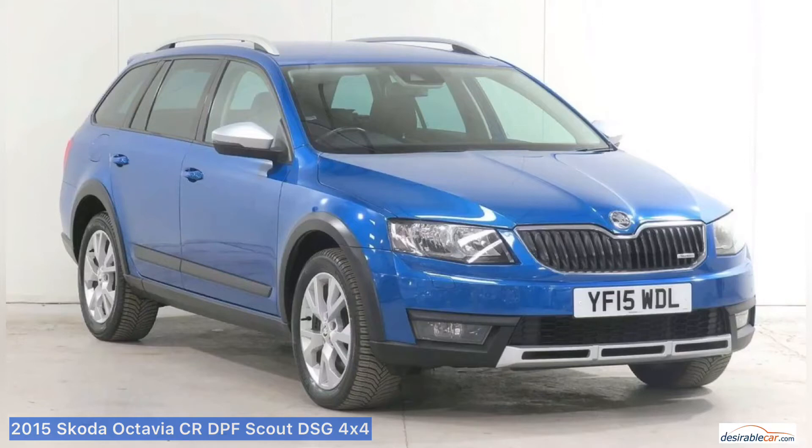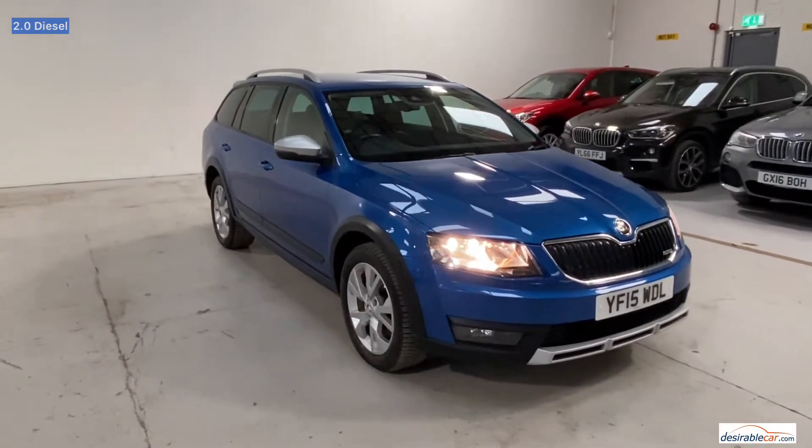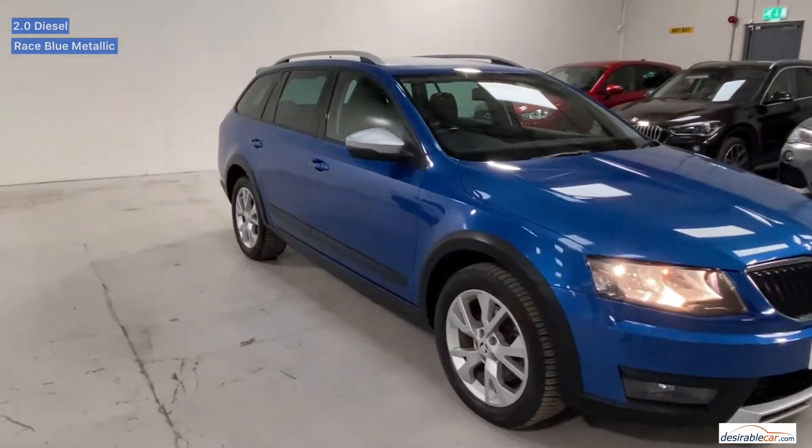Hello and welcome to our video presentation of this 2015 Skoda Octavia CR DPPF Scout DSG 4x4 Auto here at Desirable Car in Colville. This car is a 2.0-litre diesel and is finished in race blue metallic with black half-leather interior.